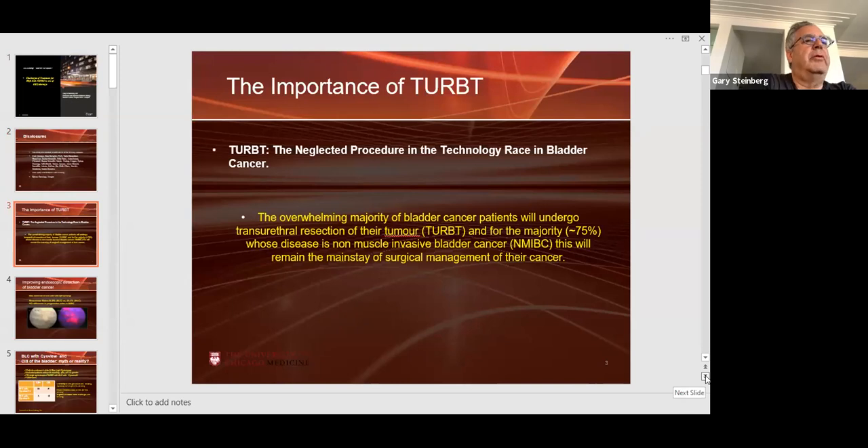The BCG shortage is real, and it's not going to go away until we get other companies making BCG in the United States with FDA approval. Merck is the only company that makes Tice BCG. They're making more BCG than they ever did before — they're making it quicker — but they're just not able to keep up with the demand.